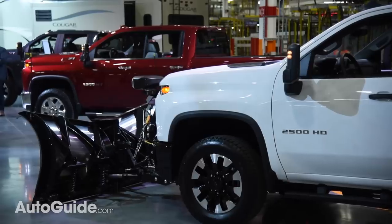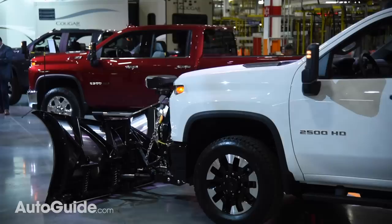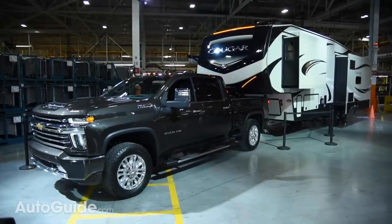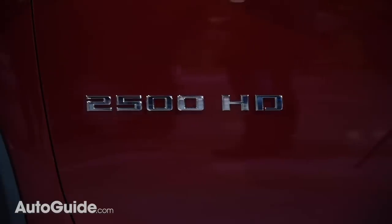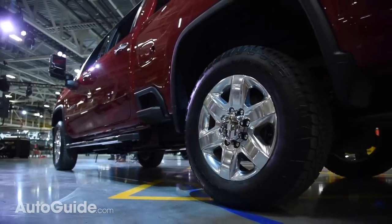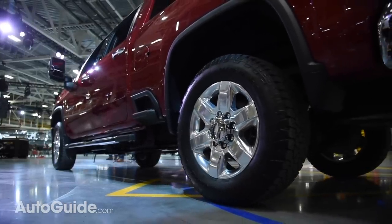Countering the blow recently landed by the folks in Auburn Hills, when properly equipped, this new rig can tow up to 35,500 pounds — a 52% increase compared to the outgoing model, and most importantly, a skosh more than the new Ram can drag.